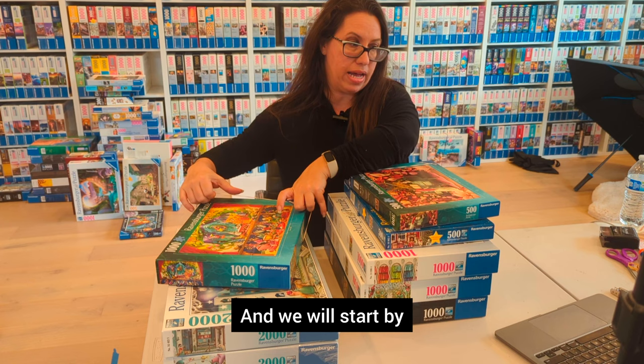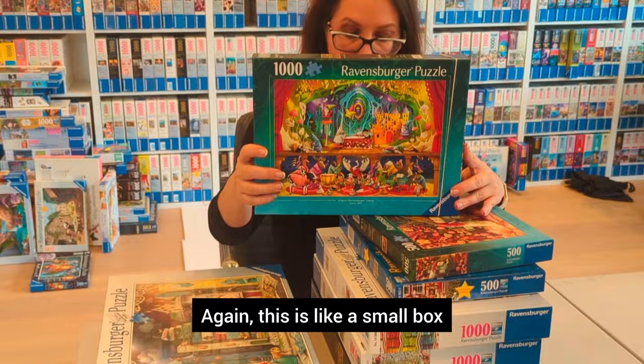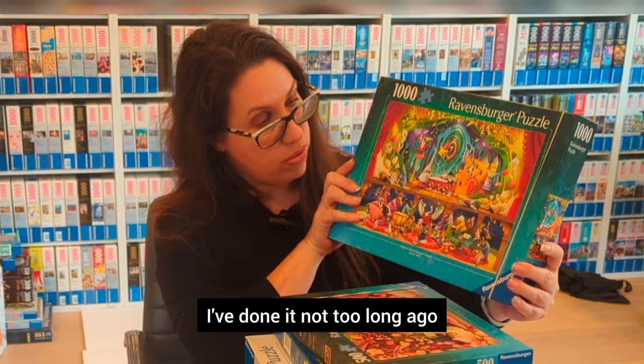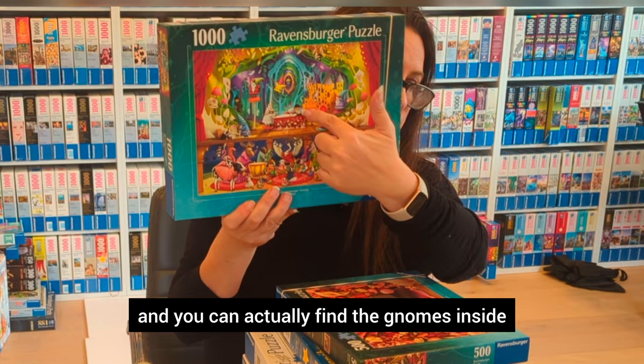We will start with a 1000-piece puzzle from 2024. This is like a small box — I want to compare it to the larger box, I'll show you in a moment. This one is called Snow White and the Seven Gnomes, from 2024. Beautiful puzzle, I've done it not too long ago. If you look at both the upper and the higher layer, you can actually find the gnomes inside the top part. Beautiful puzzle.